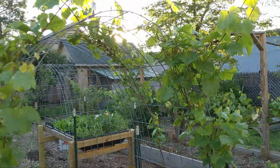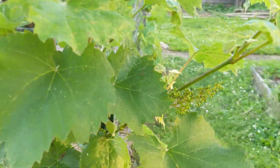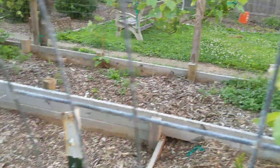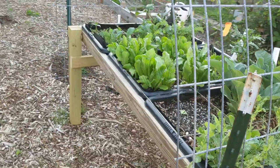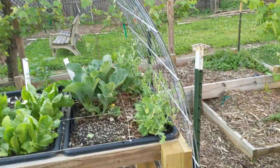Excited about our grapes — you can see all the little grape pods growing on here. We should have tons of grapes this year, hopefully, although we have some type of bugs that are attacking our leaves.